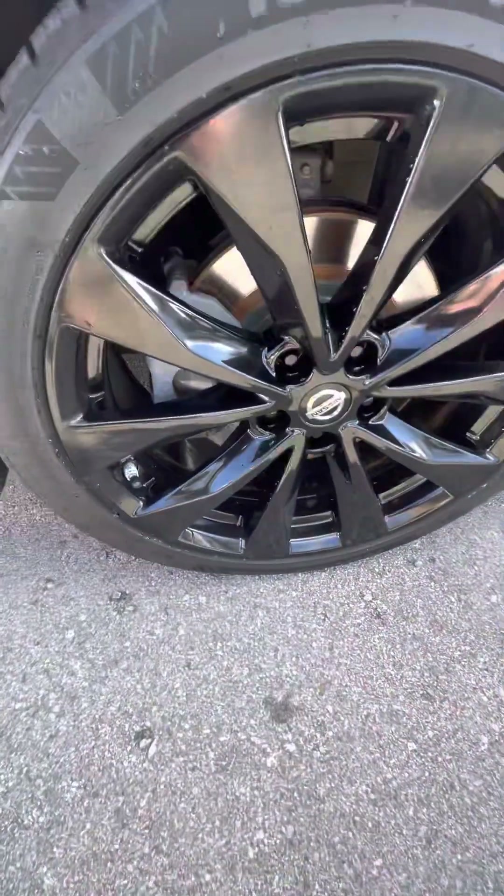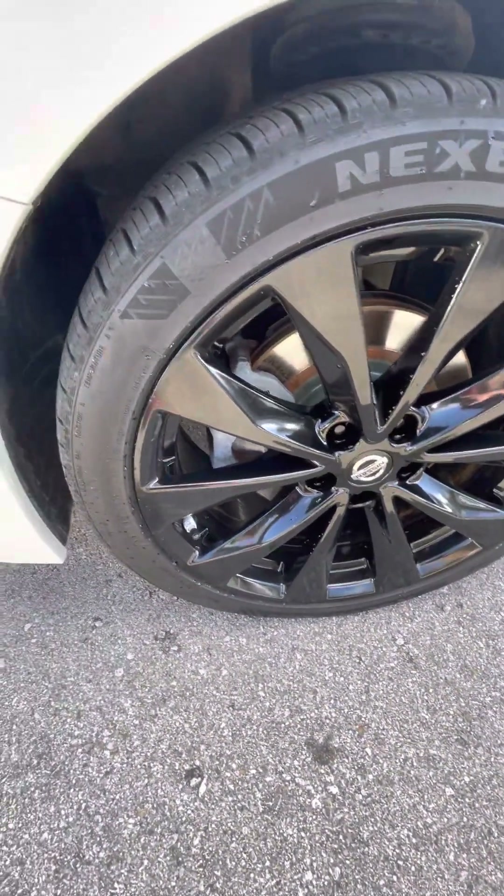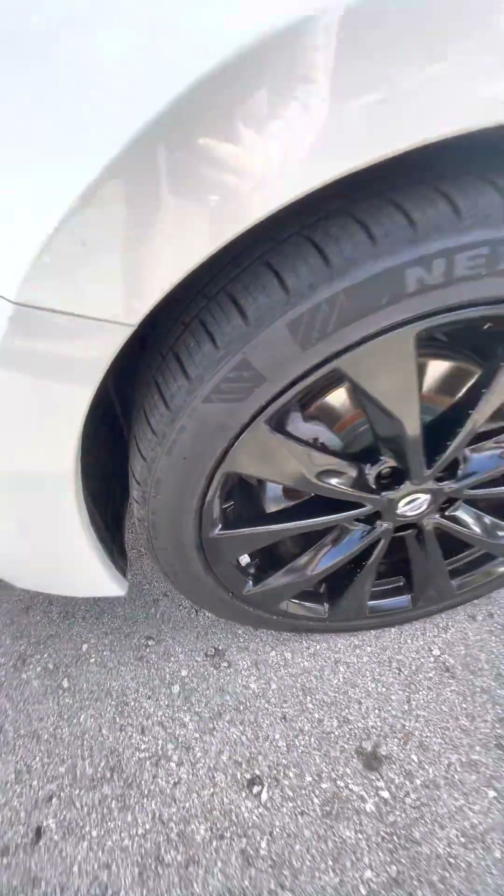Driver's side front fender looking good. Nice premium alloy black factory wheels in good condition, and the front tires are in good condition as well.